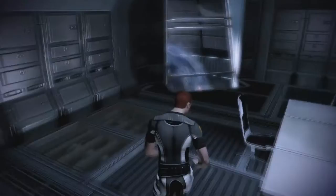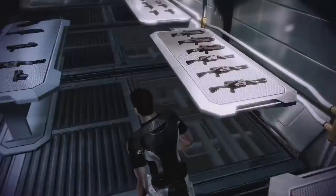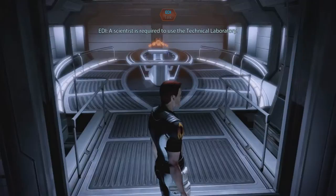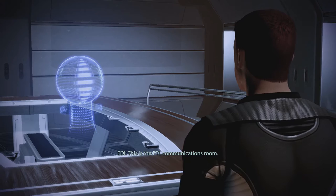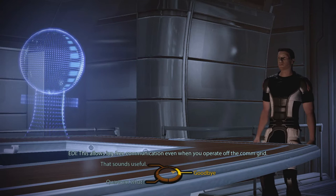Oh my goodness, look at that. You can see the core from here. Oh my goodness. Wow. This is the armory. Of course Jacob is in the armory. The tech labs — a scientist is required to use the technical laboratory. This is the FTL communications room. In addition to interfacing with the FTL comm network, the Normandy is fitted with a quantum entanglement communicator linked to the Elusive Man's office. This allows lag-free communication even when you operate off the comm grid.